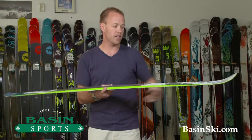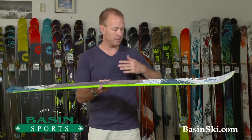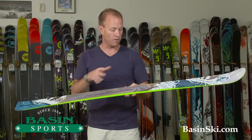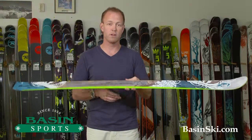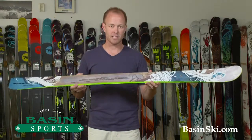At 90 millimeters with a nice generous sidecut, it really links up turns on those mornings where you're getting groomed corduroy. And if the day softens up, or you happen to get a powder day or want to venture into the woods, that 90 millimeters underfoot is a perfect blend for an almost one-ski quiver, depending on your level — high intermediate to expert.